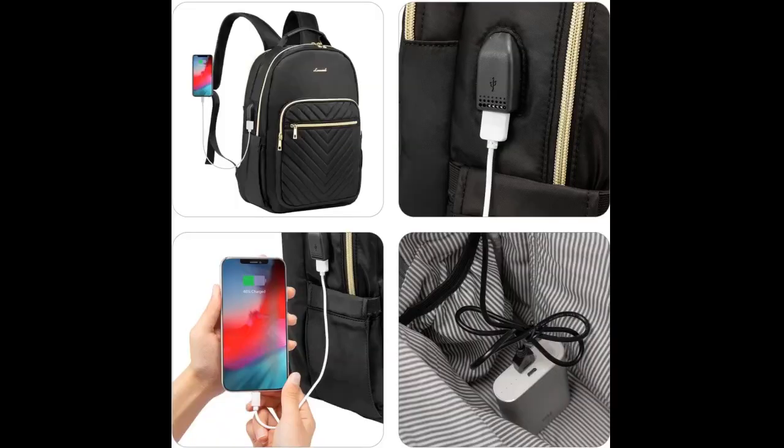My favorite features: a secret zip pocket on the back which is perfect for your passport and boarding pass, cup holders inside the main compartment in case you don't want them in the outside cup holders, and an interior slip pocket with a Velcro strap which was perfect for my iPad and Kindle.